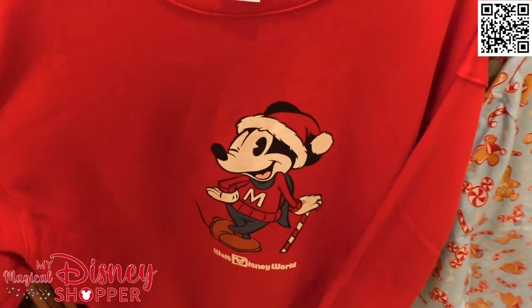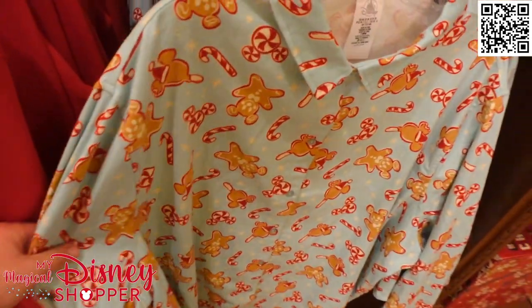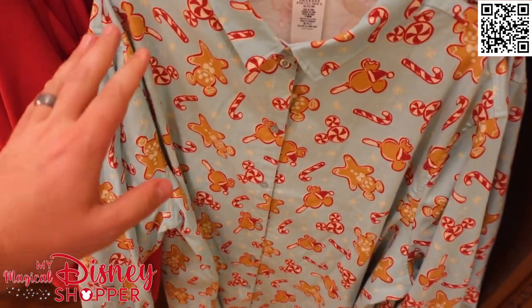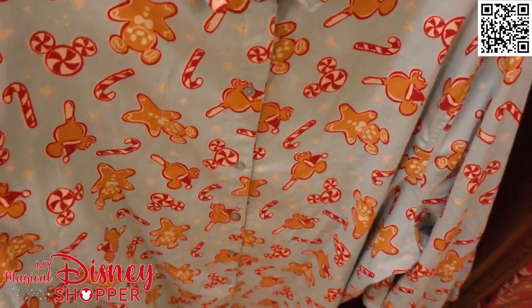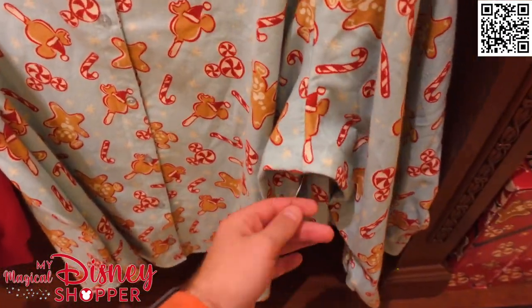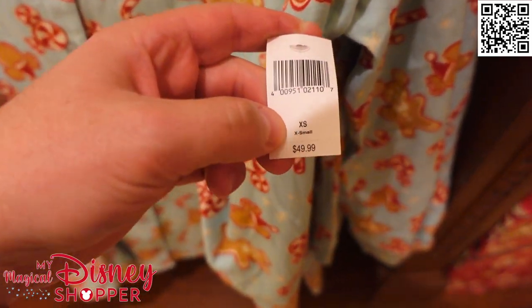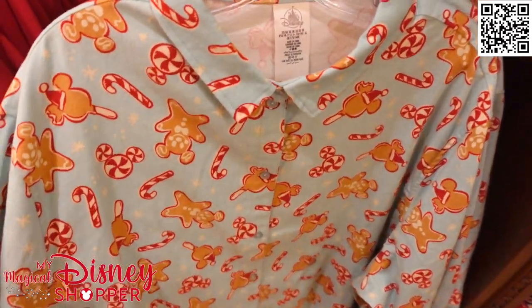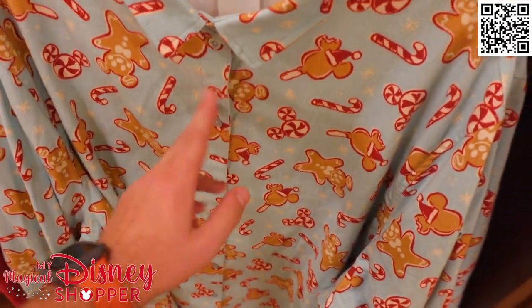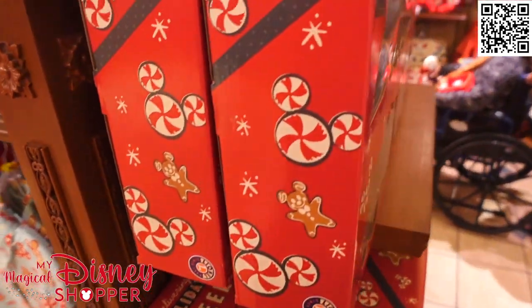Checking out some more clothing — we've got a Mickey crew neck sweatshirt, nice and soft on the inside, for $54.99. And then we have this really beautiful peppermint, cookie, and snack flannel. It is flannel — Brittany bought this for me and I tried it on. It's actually a women's style because the buttons are opposite. I wear a medium and the medium fit fine, though the sleeves were a little short. These are $49.99. Nice all-over print flannel top.